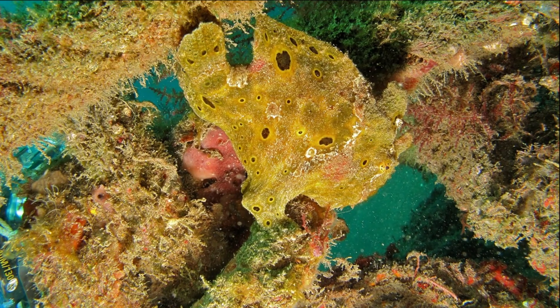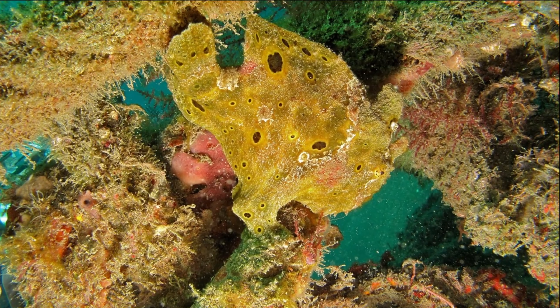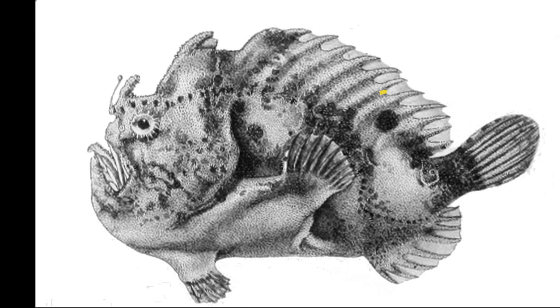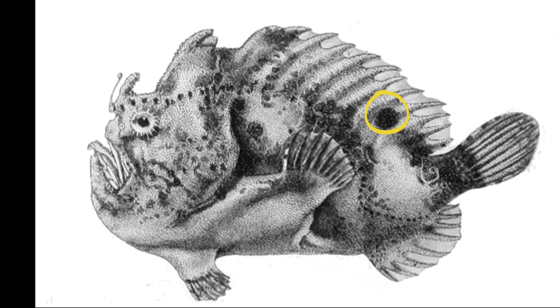Their body may also have blotches or tiny dark spots. A large dark spot is usually noticeably located at the base of their dorsal fin.